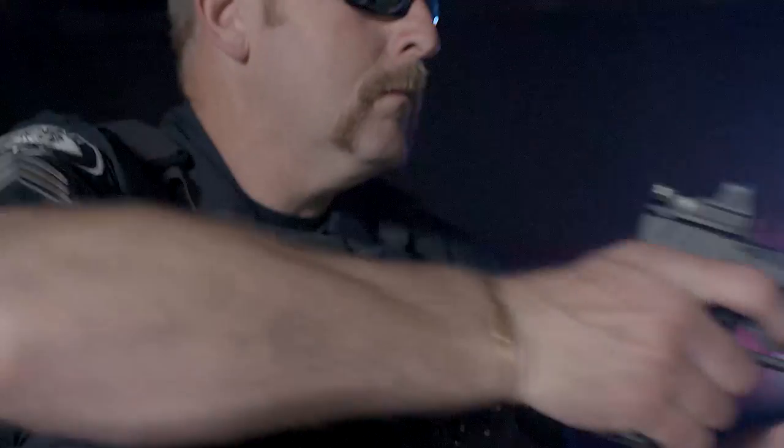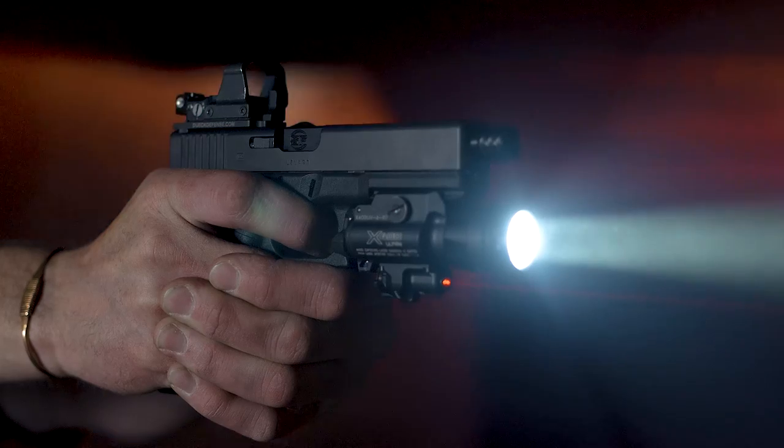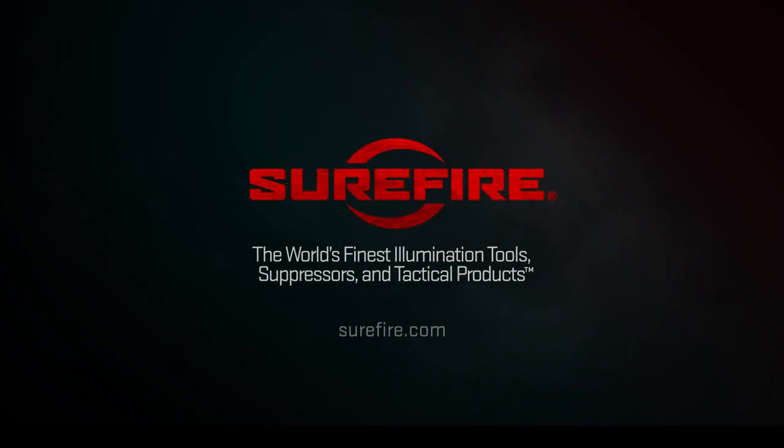The holster holds most any rail-equipped pistol outfitted with select SureFire weapon lights. It can be set to automatically activate the weapon light and or laser when the pistol is drawn, saving valuable time in high-stress situations when every second counts.